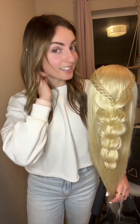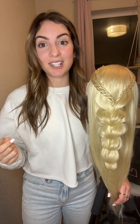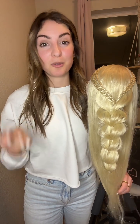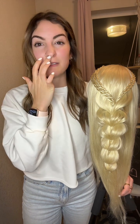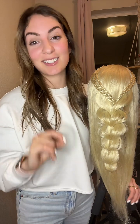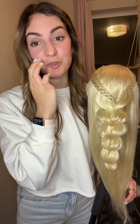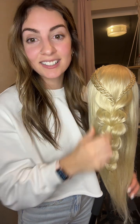Someone said they love my tinsel — I actually did it myself! I went live about a month ago and did my shimmers, was live for about two and a half hours and did about 25 to 30 shimmers. It took so long and it's so hard to do on yourself, but I did it. I love all things hair.